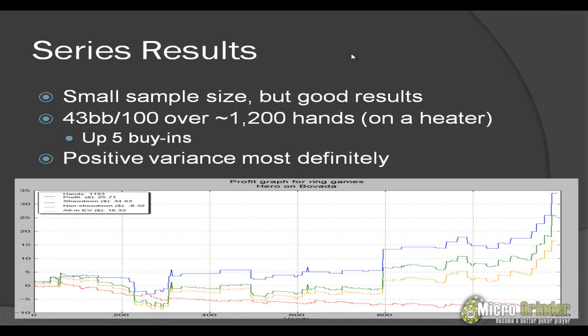Don't look at my results and say you can expect to win 43 big blinds per 100 playing this way — you can't. That's just positive variance, and you're going to get negative variance too. You're going to have sessions where you win a little bit and lose a lot. But overall, I think this shows that playing a TAG style can be a profitable style at the micro stakes, specifically at Bovada 5 and L. You get in with some really good hands and you value town your opponents — you can do quite well at these stakes. Overall we're up 5 buy-ins.